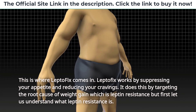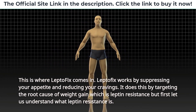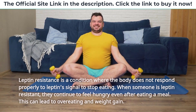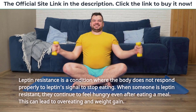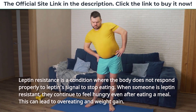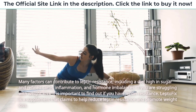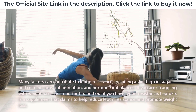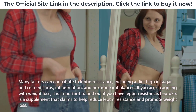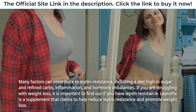LeptoFix works by suppressing your appetite and reducing your cravings. It does this by targeting the root cause of weight gain, which is leptin resistance. Leptin resistance is a condition where the body does not respond properly to leptin's signal to stop eating. When someone is leptin resistant, they continue to feel hungry even after eating a meal, which can lead to overeating and weight gain. Many factors can contribute to leptin resistance, including a diet high in sugar and refined carbs, inflammation, and hormone imbalances. If you are struggling with weight loss, it is important to find out if you have leptin resistance. LeptoFix claims to help reduce leptin resistance and promote weight loss.